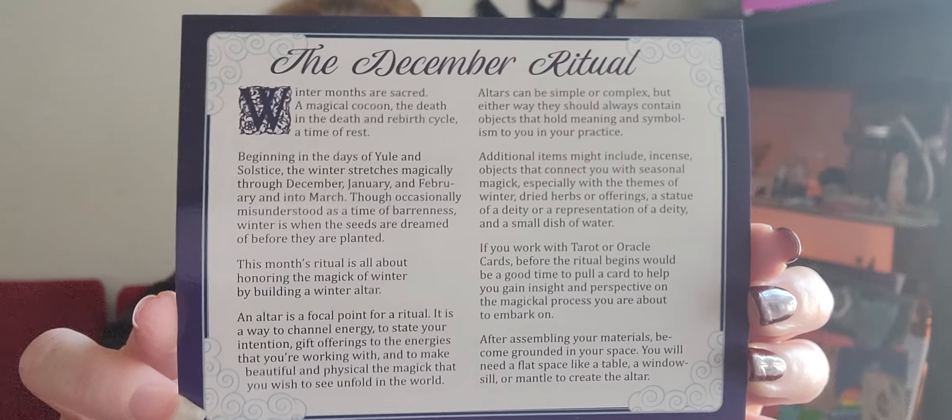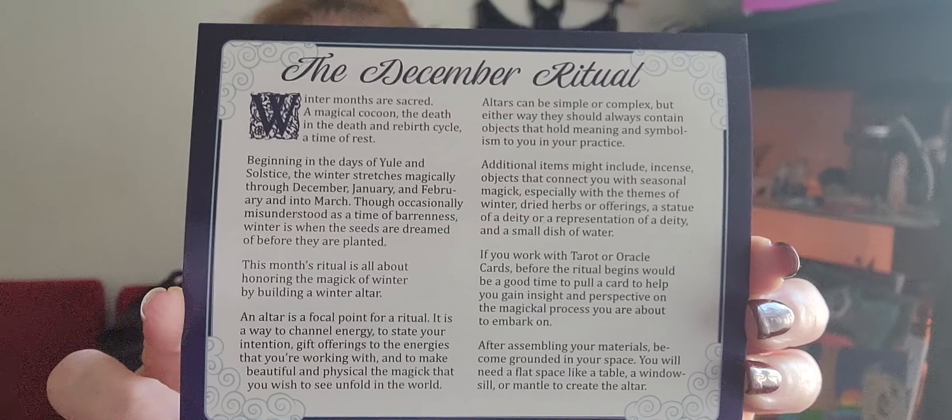Here is our normal Tamed Wild box. So pretty. If you're not familiar with Tamed Wild, they always come in these cute little boxes. Now that we have the box open, I can stop yammering. I don't remember the theme. The December ritual — here's our ritual card and our items, which I don't want to see yet because I don't remember what they are. But this is our December ritual if you feel like pausing and screenshotting.